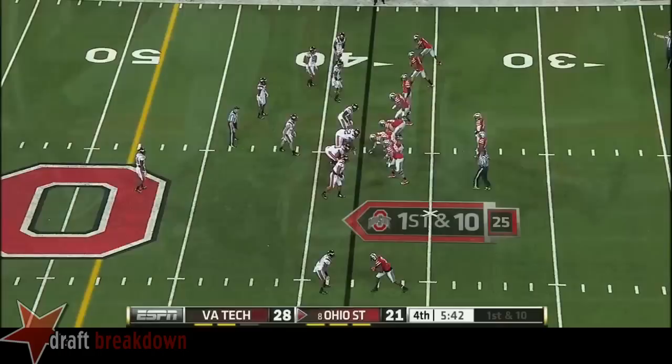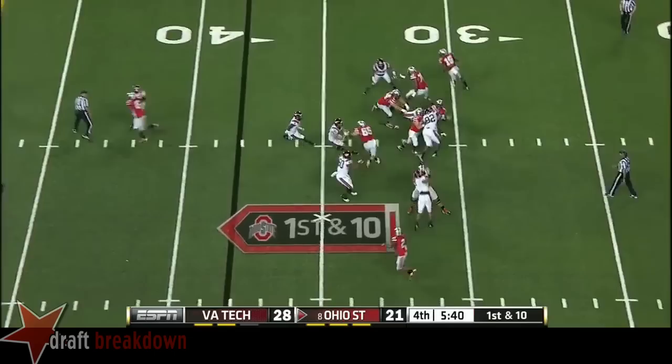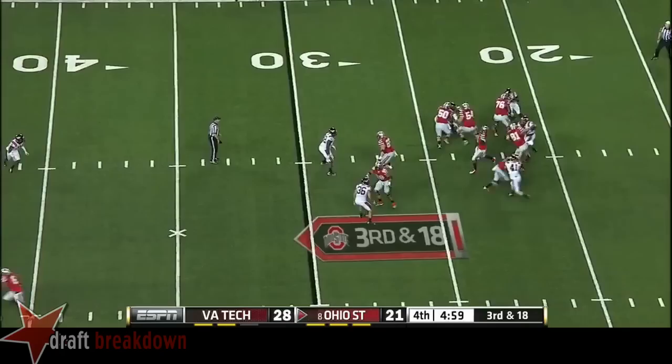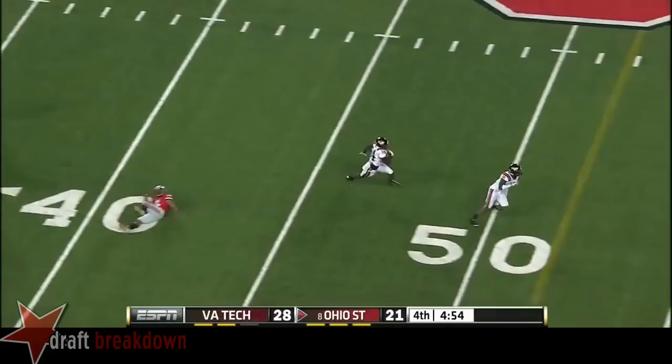5:42 to go. Quick throw — only hit one of his last ten passes. In trouble, going down again. That deep safety too, about 25 yards deep just reading the quarterback. Airing it out — and it's intercepted. Just a bad throw there.